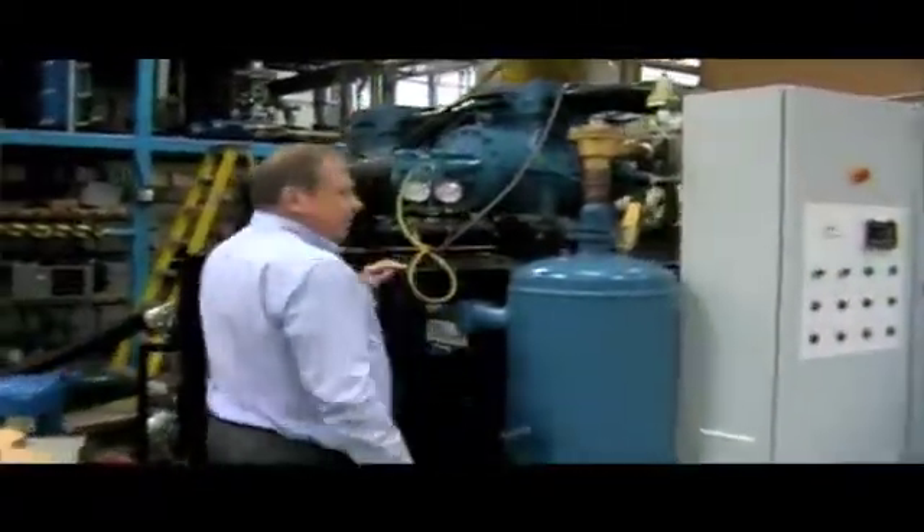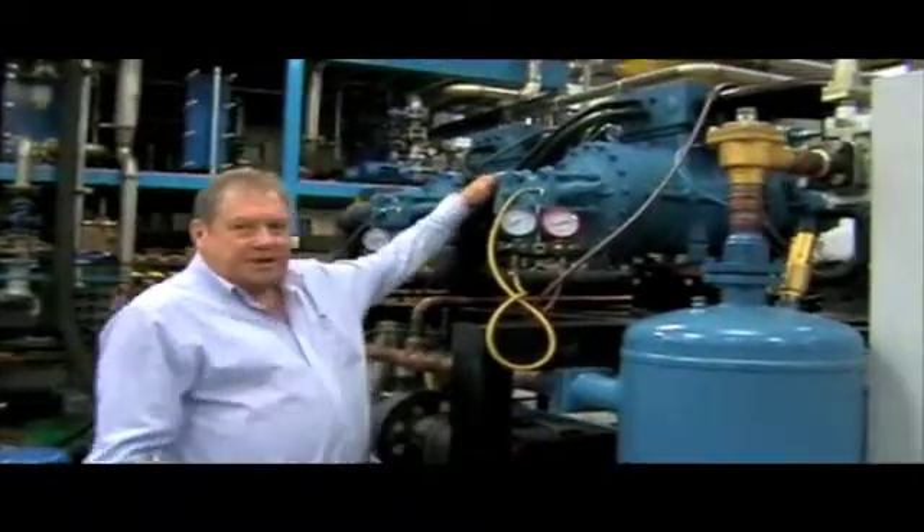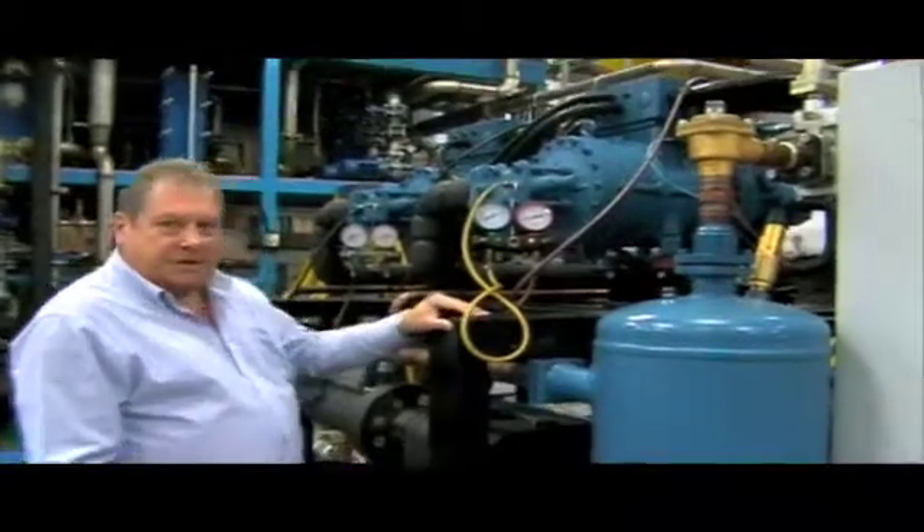Some of the major features are the two compressors. Each compressor is on its own individual circuit but then joins into a single refrigeration circuit throughout the system.